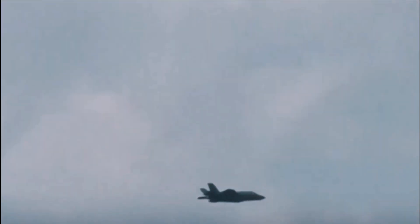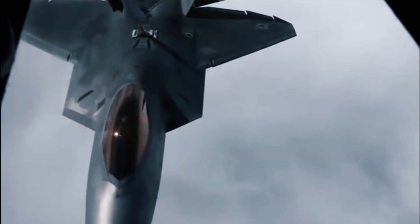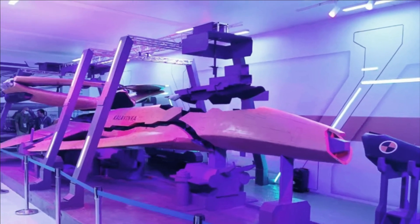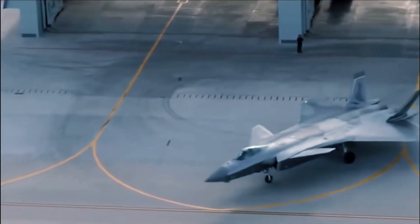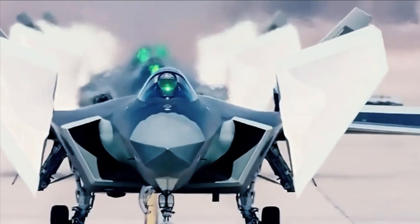In addition to its stealth characteristics, the F-22 Raptor is highly maneuverable thanks to its thrust-vectoring exhaust nozzles, which allow the jet to be very agile and help the fuselage move in a direction other than the nose — a characteristic known as super maneuverability. However, the Chengdu J-20 lacks super maneuverability thanks to traditional exhaust nozzles and an underpowered engine.